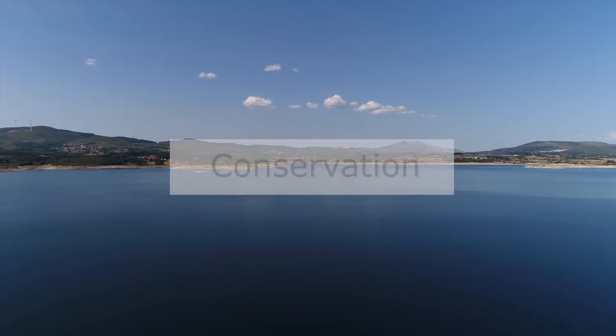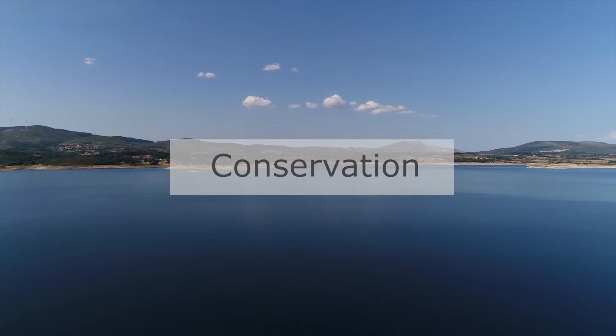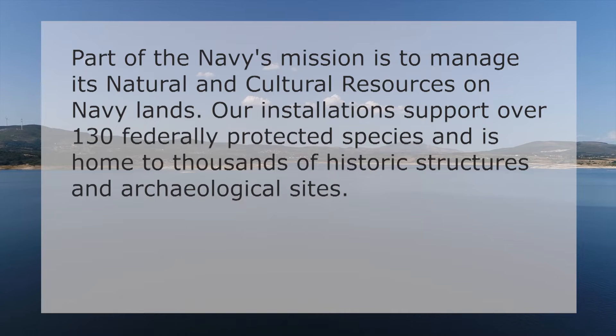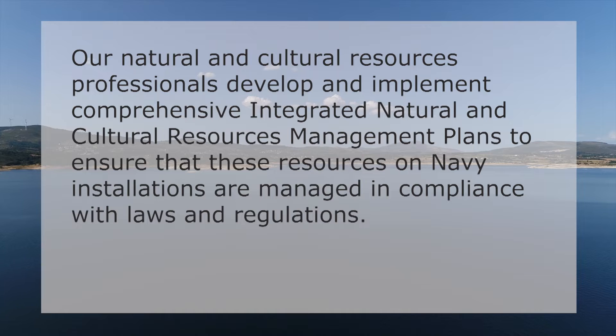The second focus area is conservation. Part of the Navy's mission is to manage its natural and cultural resources on Navy lands. Our installations support over 130 federally protected species and is home to thousands of historic structures and archaeological sites. Our natural and cultural resource professionals develop and implement comprehensive integrated management plans to ensure that these resources on Navy installations are managed in compliance with laws and regulations.